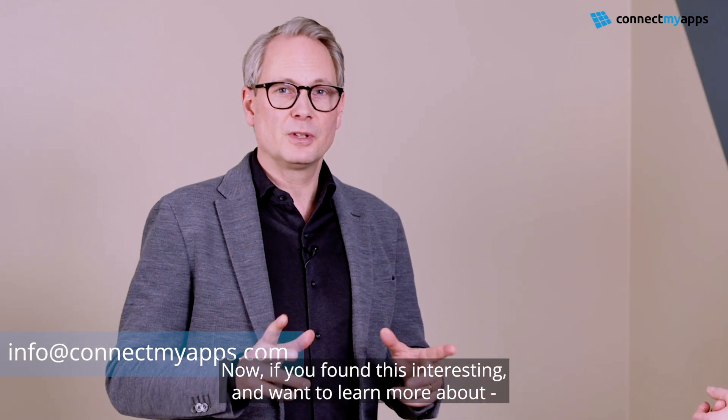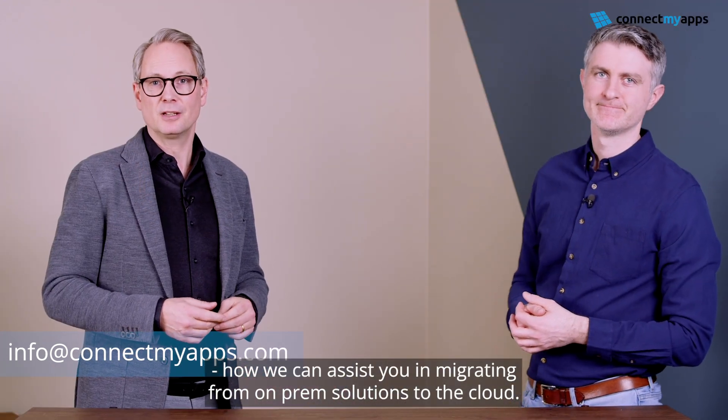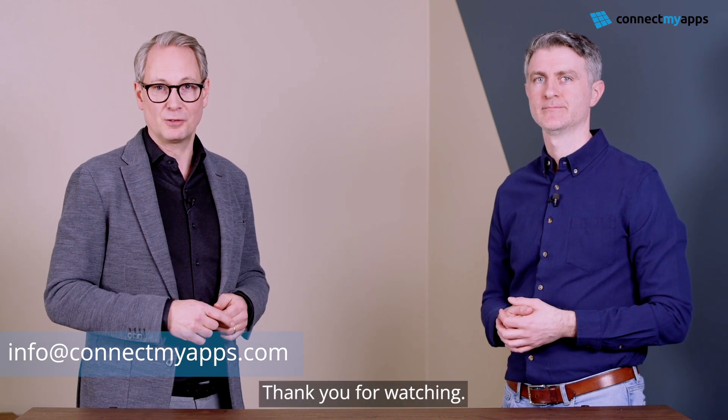Thank you, Luke. If you found this interesting and want to learn more about how we can assist you in migrating from on-prem solutions to the cloud, then do not hesitate to reach out. Thank you for watching.